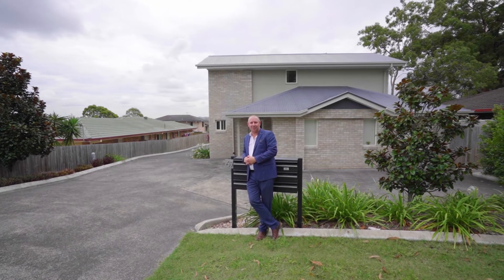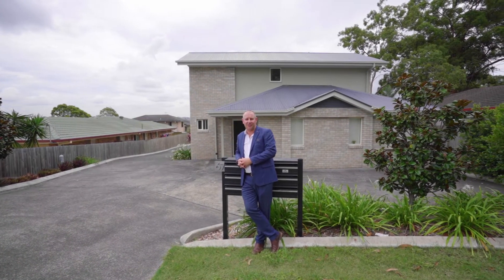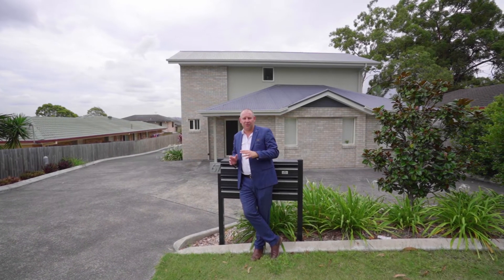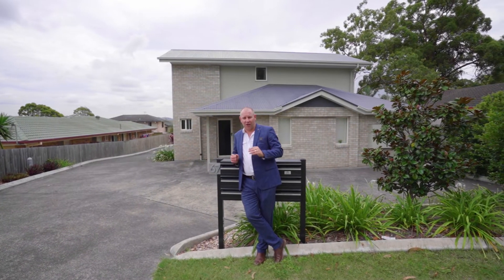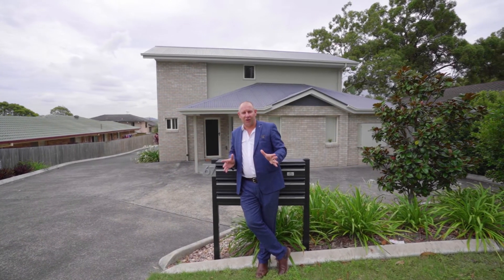Good day ladies and gentlemen, Lawrence Acaster from Ray White Capalaba back in Capalaba today to show you our latest unit listing. This is a great three bedroom, two bathroom unit. It's got a lock-up garage, ducted air conditioning, lots of features. Let's go and have a look.